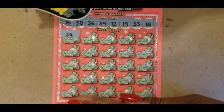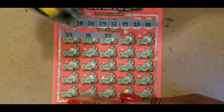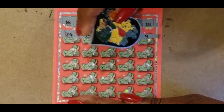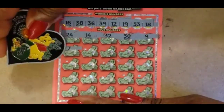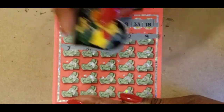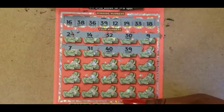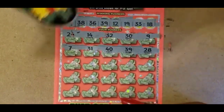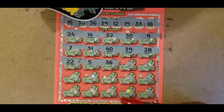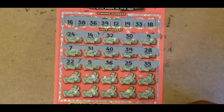We have a 24. There are no 20s at the top. 14 — no. 32. We have a lot of 30s, but not 32. We have 33. 39. No single numbers, no 20s. 31 — no. 40 and 39. We have 38. We have a match on 39. 28, no 20s. No single numbers. 36. We have a match on 36. 35 — no 35.